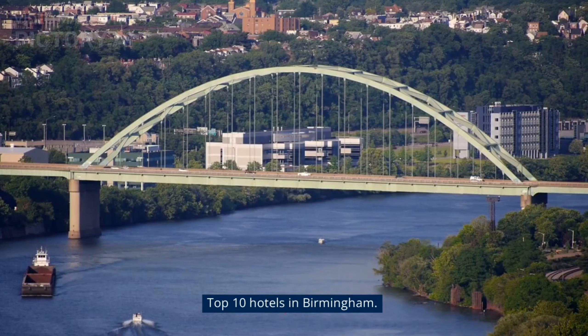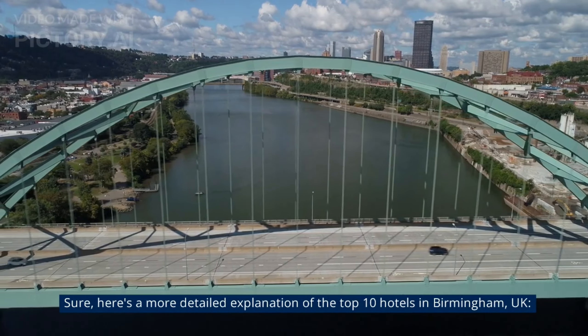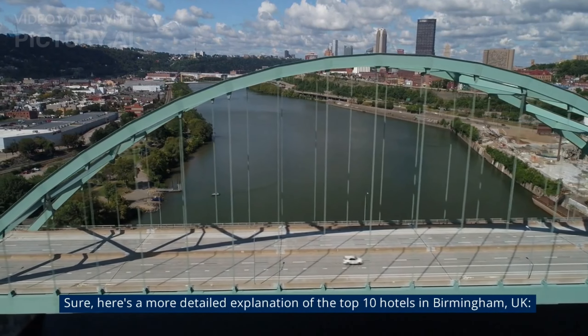Top 10 Hotels in Birmingham. Here's a more detailed explanation of the top 10 hotels in Birmingham, UK.